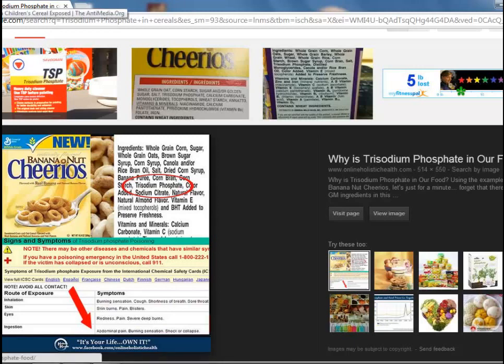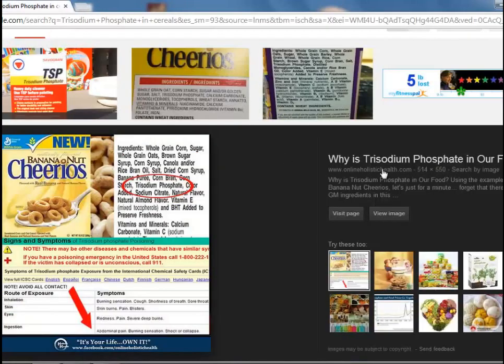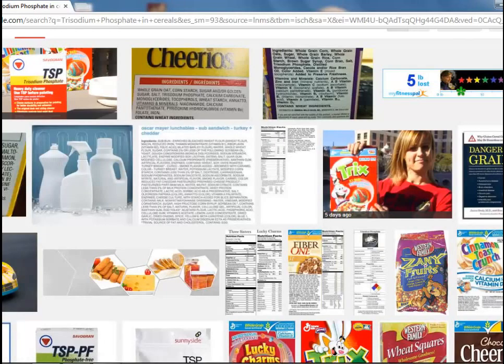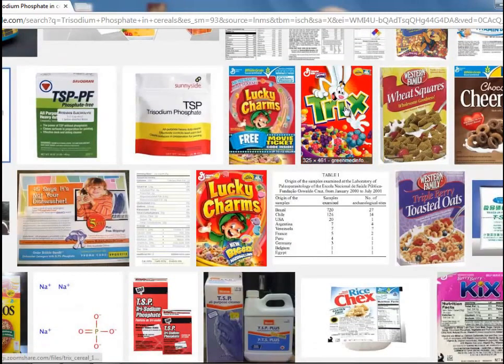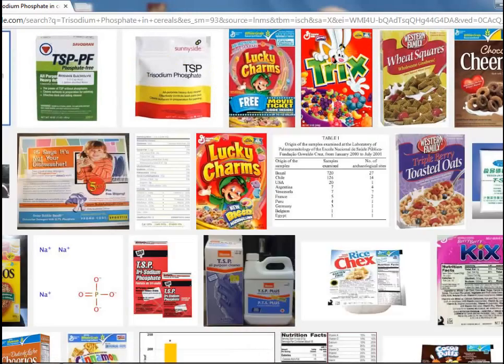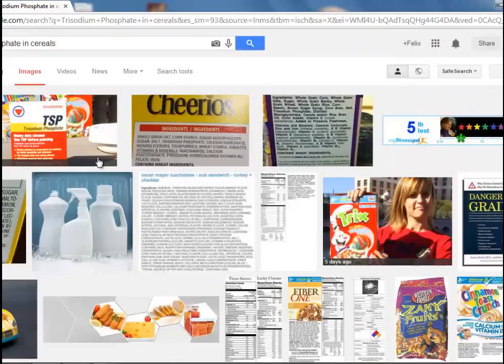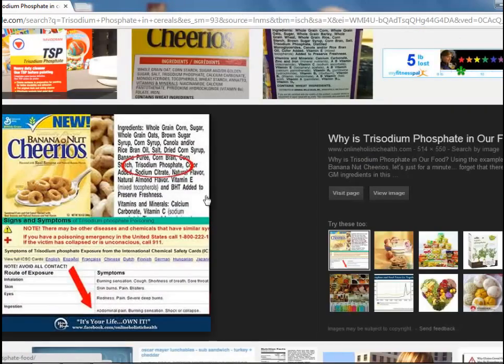The best thing to do is just stick to organic cereal. That's the best thing to do — that way you might not be eating all these trash chemicals. Organic cereal is the best; you don't want to eat wall washer in your cereal.